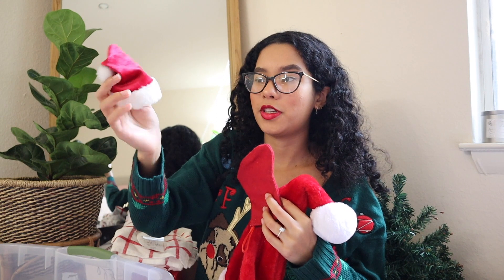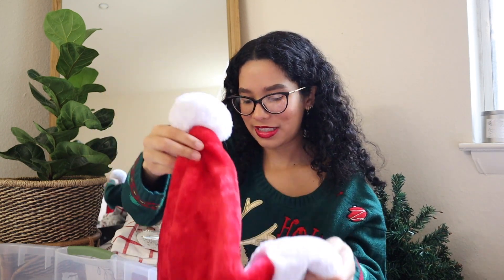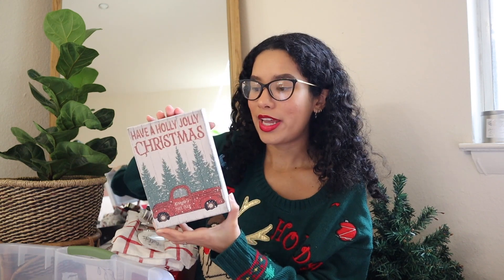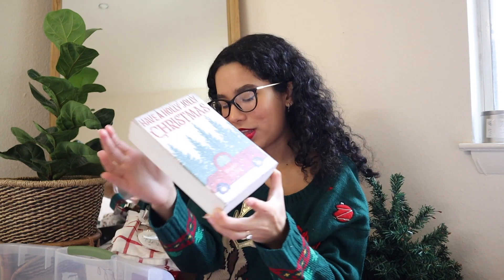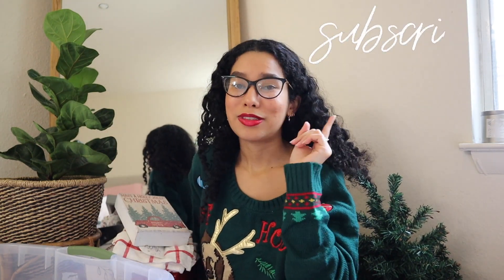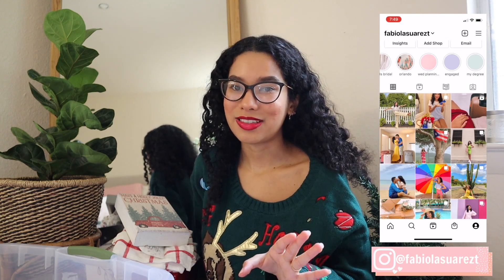We also have super cute Merry Christmas coasters I'm definitely using this year, tiny little Santa hats I put on plush toys around the house, a Christmas stocking, and a Santa hat for taking holiday pictures. I also have this beautiful little wooden frame that says 'Have a Holly Jolly Christmas' — I love the aesthetic. Please make sure you subscribe so you don't miss the Christmas decorating video coming up next, and follow me on Instagram to stay tuned. I'm also going to see snow for the first time in over 10 years — lots of fun Christmas vlogs are on the way!